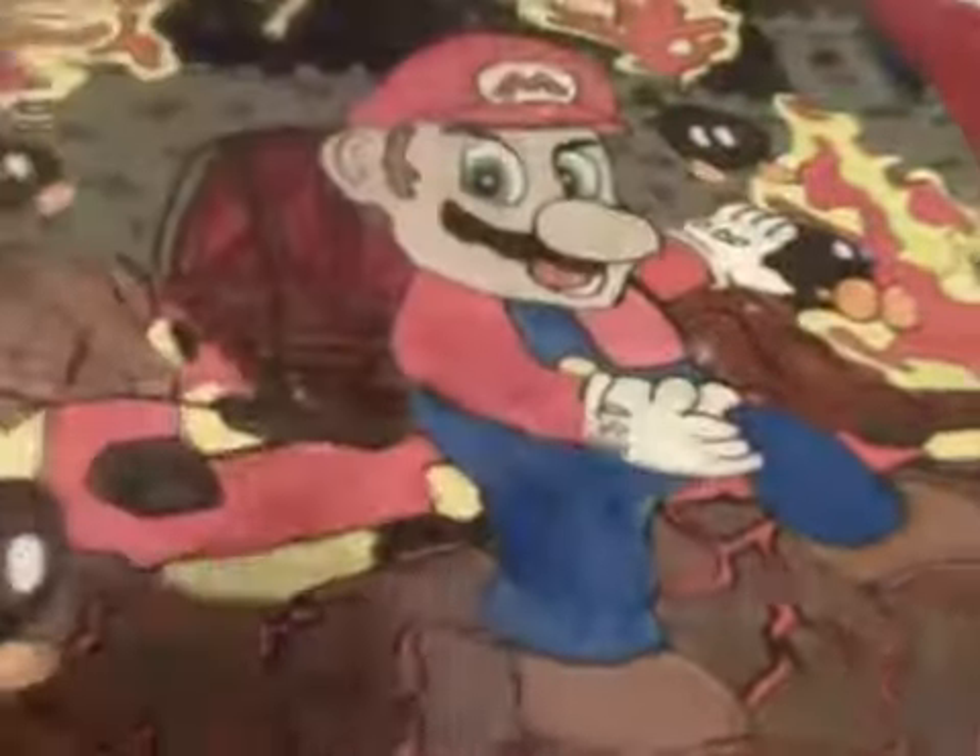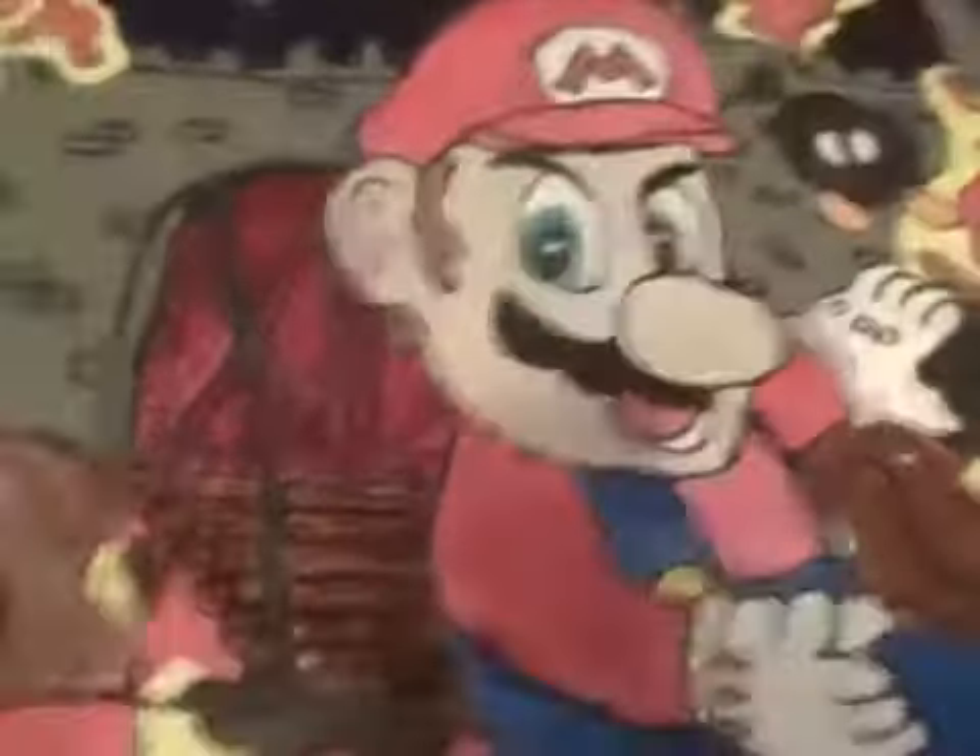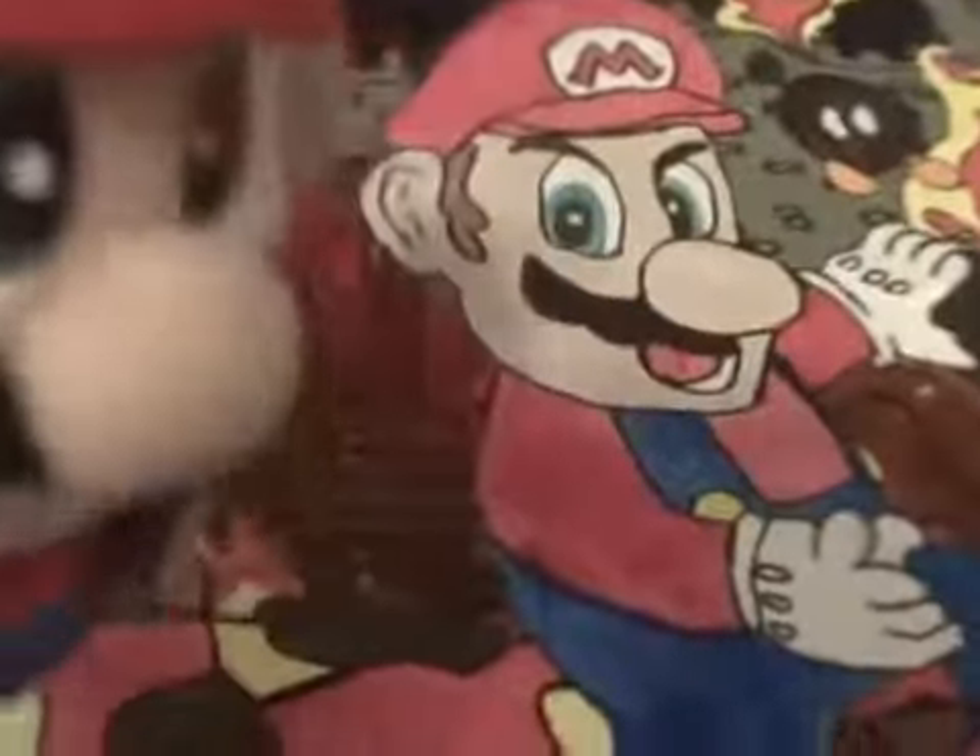I painted this one, Mario's fighting some Bomb-Bombs. You can see, it says Super Mario, and it shows some Bomb-Bombs falling out. It shows Mario hitting them. So, that's one good painting that I did.